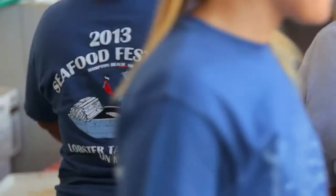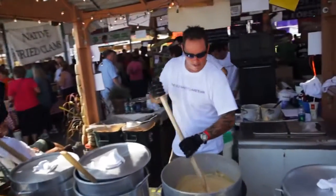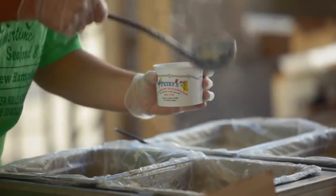I'm in Hampton, New Hampshire at the largest seafood festival that New England has to offer. There is a lot to see here, but I'm mainly here for how the East Coast does their chowder, so let's go check it out.